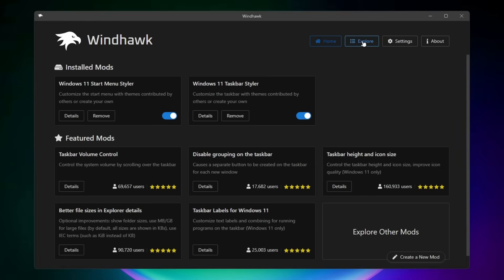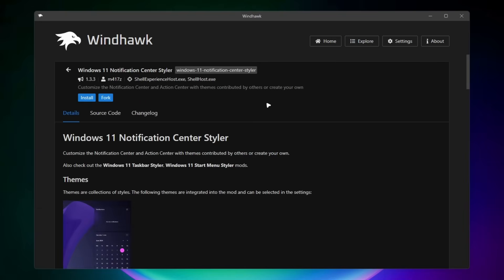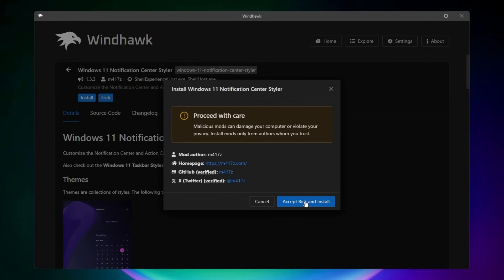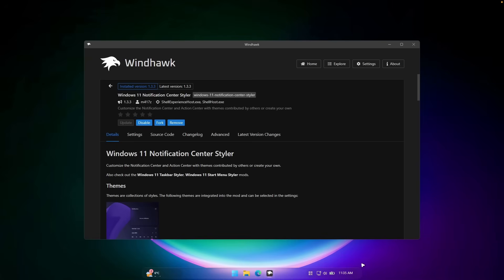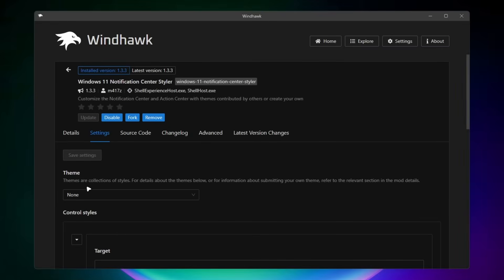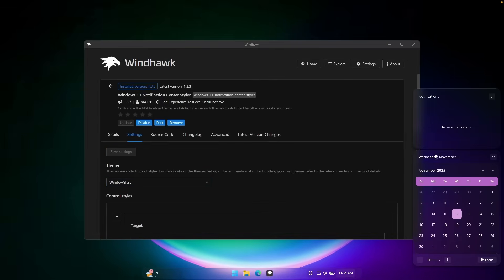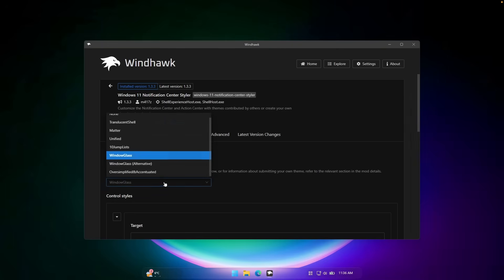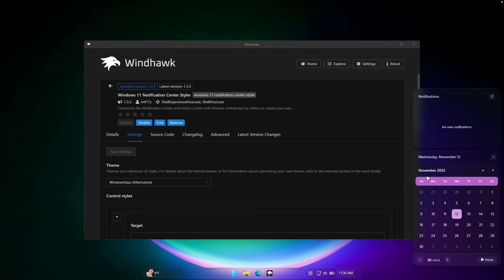There's also another modification called Windows 11 Notification Center Styler — you can find it on the Explore page. Click the install button and wait a few seconds. This is how the Notification Center looks by default. Go to settings, under the theme pick a different one — for example, Window Glass — click save settings, and this is what the Notification Center now looks like. There's also an alternative option that looks even better.